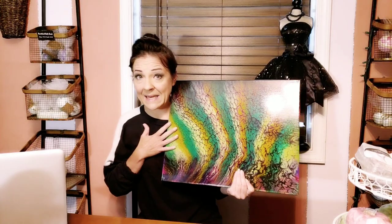If you don't know Mylene Austere, please stay tuned and I will show you the unboxing of the second painting that I purchased from her, and then I'll tell you a little bit about her.